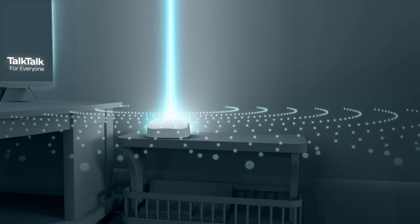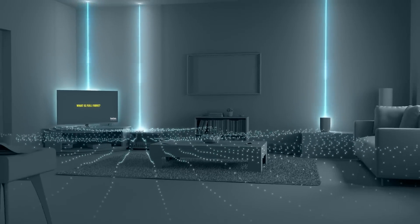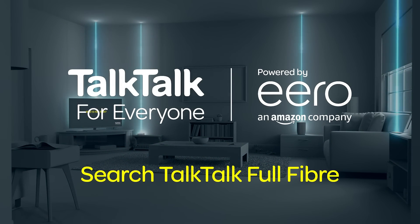And with an award-winning Amazon Eero mesh router included, you can enjoy our best home Wi-Fi experience ever in even more corners of your home. So no matter where you are, you can do more on more devices than ever before. Pretty good, right? Bye!